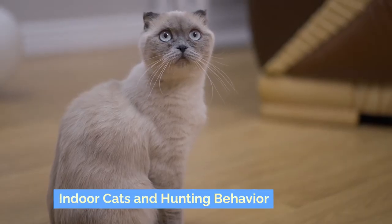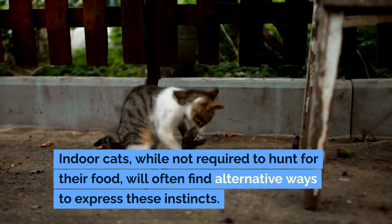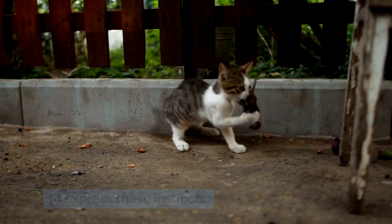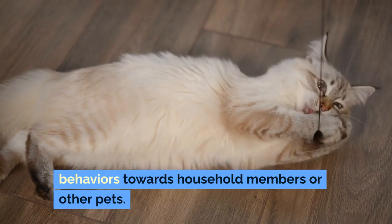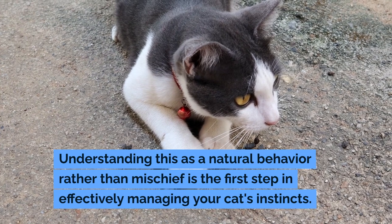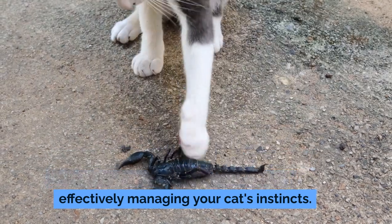Indoor cats, while not required to hunt for their food, will often find alternative ways to express these instincts. This can include chasing toys, attacking moving objects, or even displaying stalking behaviors towards household members or other pets. Understanding this as a natural behavior rather than mischief is the first step in effectively managing your cat's instincts.